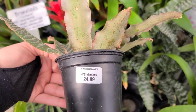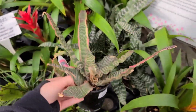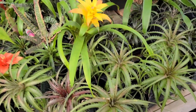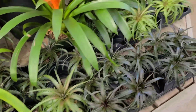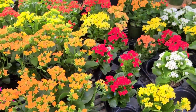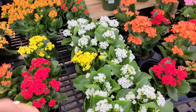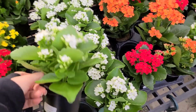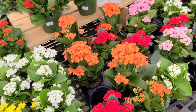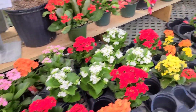I'm pretty sure it's Cryptanthus but I don't actually know. That one poked me - that wasn't fun. I think these are Kalanchoe. So you've got some options for blooming plants - they make really nice gifts.